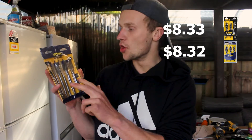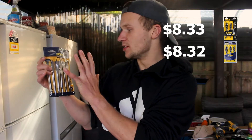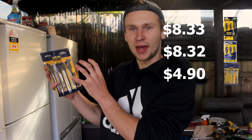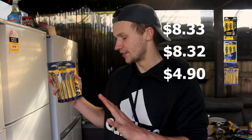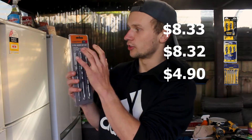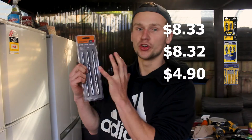In third place for pricing we have the Irwin spade bits at $29.98 — the most expensive set overall — but you get six bits, bringing the average down to $4.90 per bit. The Craftrite three-piece auger bit set costs $8.90, which works out to $2.96 per bit. Craftrite is basically Bunnings' home brand.